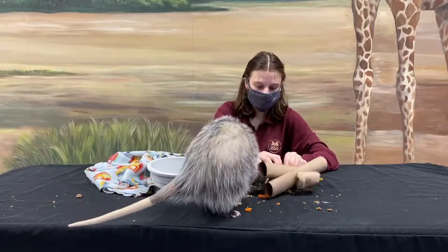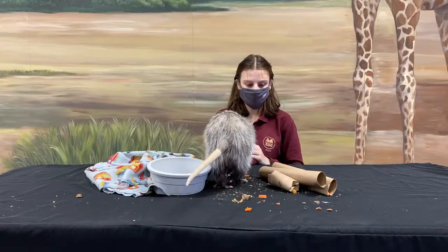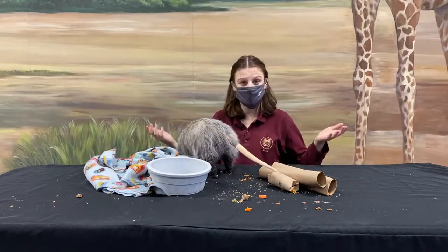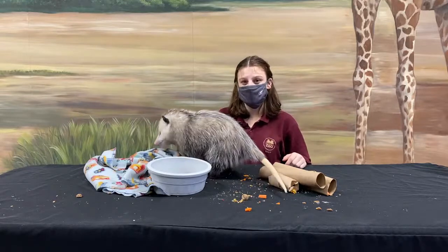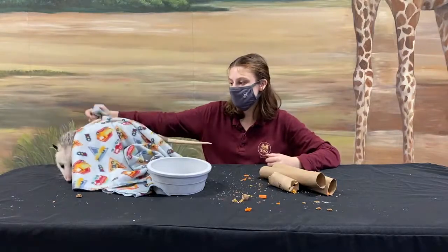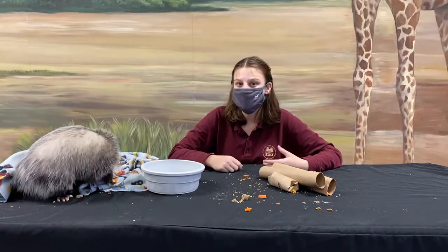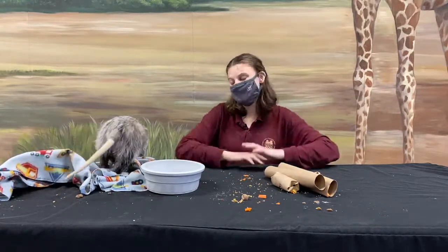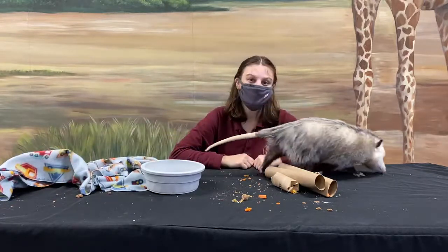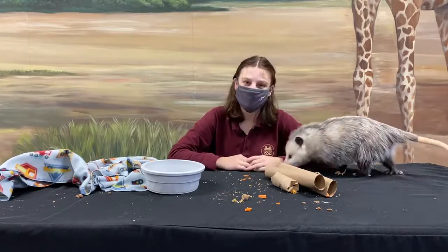As for where Grizz lives in the zoo: right now all of our ambassador animals like Grizz live behind the scenes, so you wouldn't be able to see them on a regular zoo visit. But when we reopen on the 23rd — which we're really excited about — look out for these guys being out for programs. We're doing a lot of pop-up encounters, so stay tuned for our summer schedule because she might be out then as well.